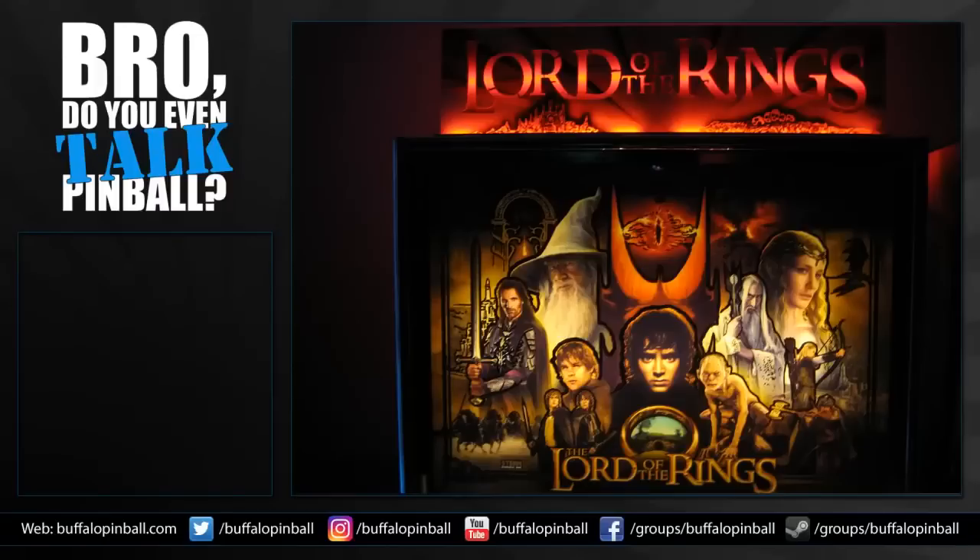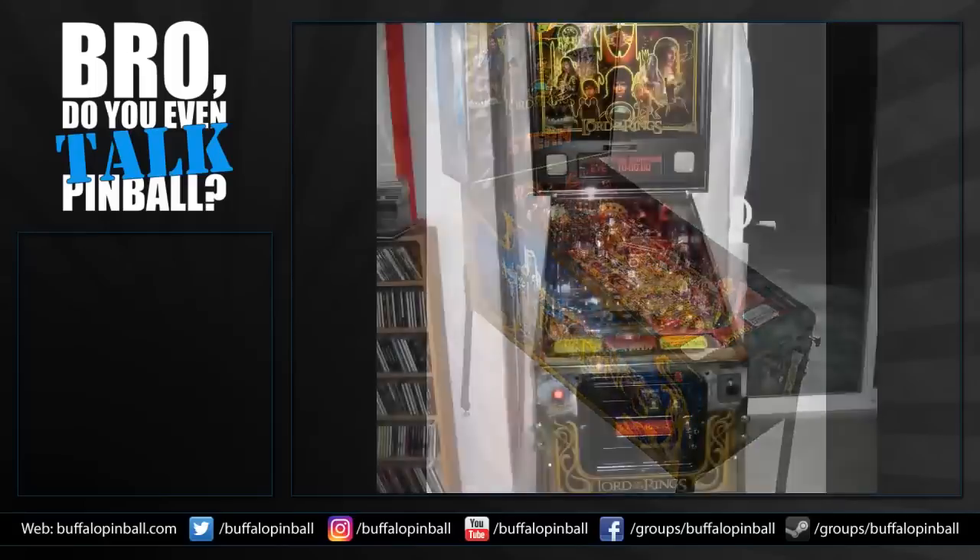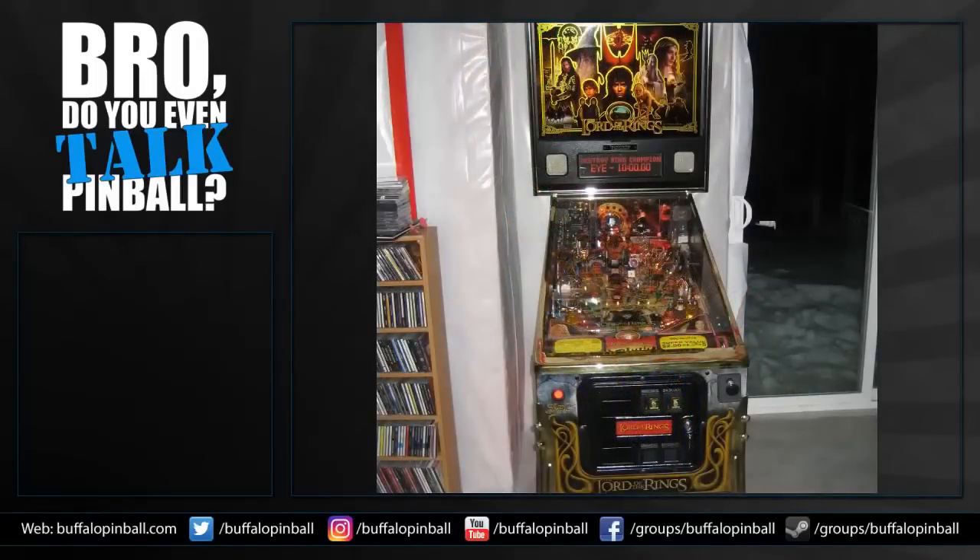One negative against the LE backglass — had to point that out. So this is the cabinet art for the standard — many questions, so many questions about why they made those choices. And this is the cabinet for the LE, which is a nice-looking cabinet, except for those outlines — a weird effect that I don't like at all.